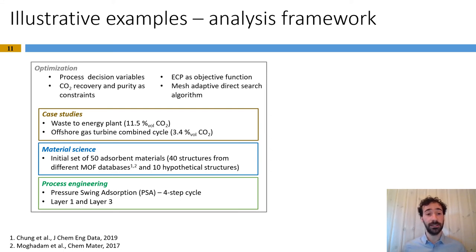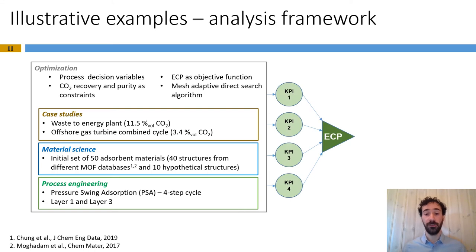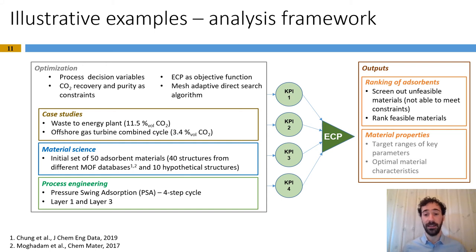For each of these materials, techno-economic optimization has been performed utilizing the effective carbon price as objective function, and as decision variables, process parameters like pressure and temperature levels. We also implemented a series of constraints, mainly specification of CO2 recovery and purity. The optimization allows for each material to identify the minimum ECP. Once run for all materials in the database, we obtain results that allow for two types of analysis. The first is the ranking of adsorbents, which allows screening out of unfeasible materials — those not able to meet the recovery and purity constraints — and for the remaining materials, ranking them to identify the most promising candidates.